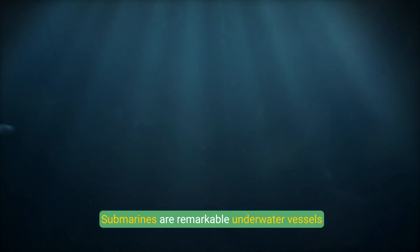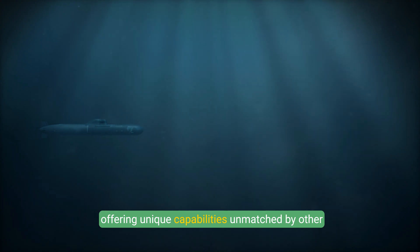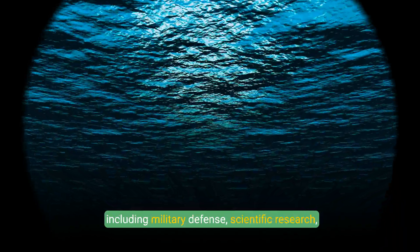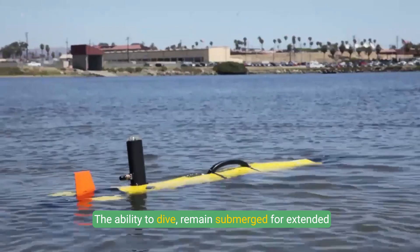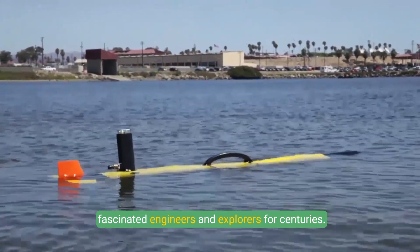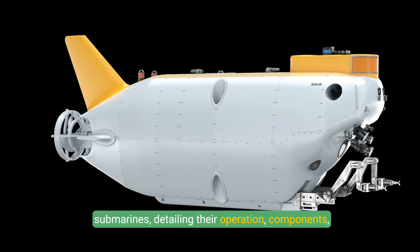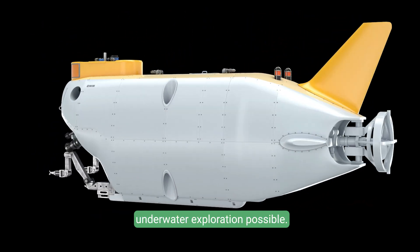Submarines are remarkable underwater vessels designed to operate beneath the ocean's surface, offering unique capabilities unmatched by other vehicles. They play a crucial role in various fields, including military defense, scientific research, and deep sea exploration. The ability to dive, remain submerged for extended periods, and navigate through the depths has fascinated engineers and explorers for centuries. This video delves into the fascinating mechanics of submarines, detailing their operation, components, and the innovative technologies that make underwater exploration possible.